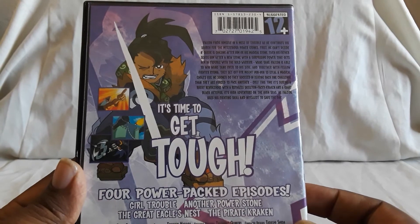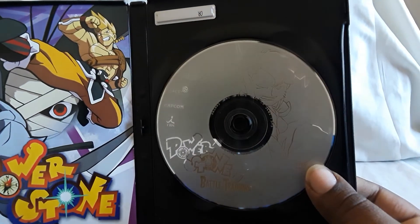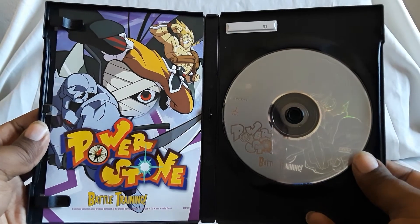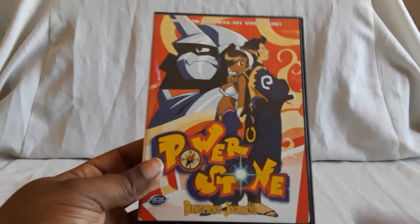I think this is the only time it's been released out here, when ADV got it. I think you can find different videos of the opening in different languages online, so I'm not sure if there was a Japanese sub track for it, but it's not on these releases. From what I can tell, these are the only ones — there's no thin pack or anything like that.